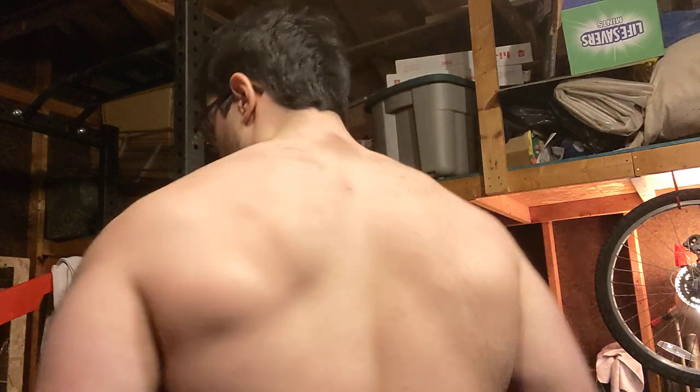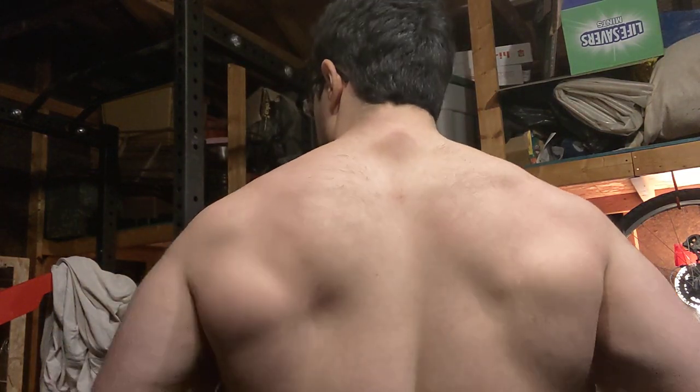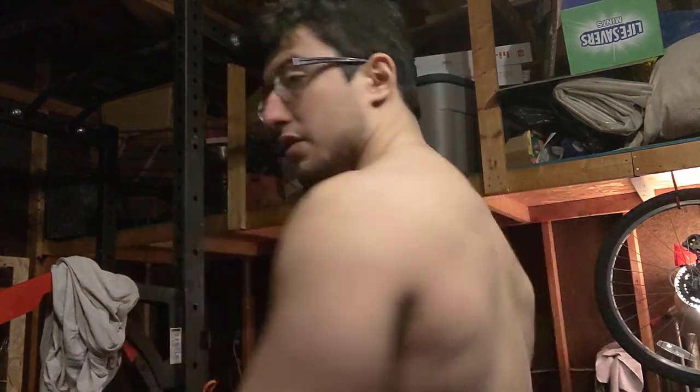And what do narrow shoulders mean? It means you're not going to look naturally as wide. Your V-taper is not going to be as impressive, and your back is going to suffer from the same issue — it's not going to be as wide. So I'm going to show my back. It's the same thing that I have to deal with on the front: it's narrow.